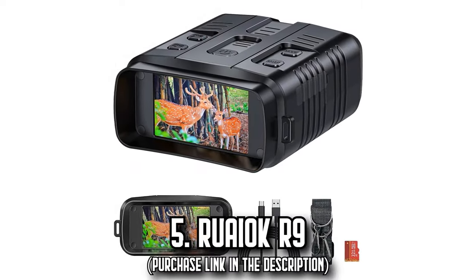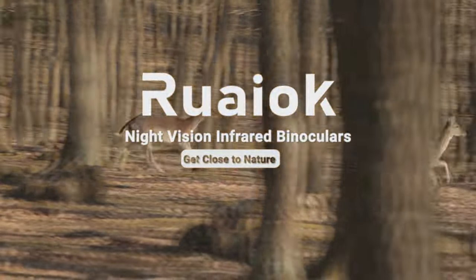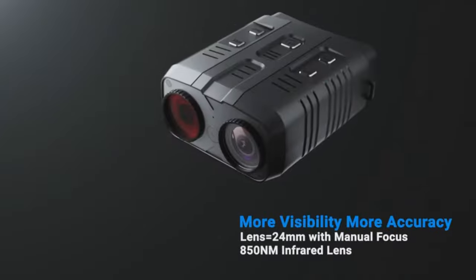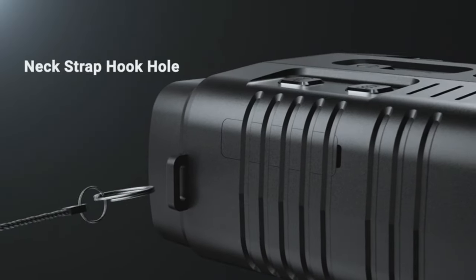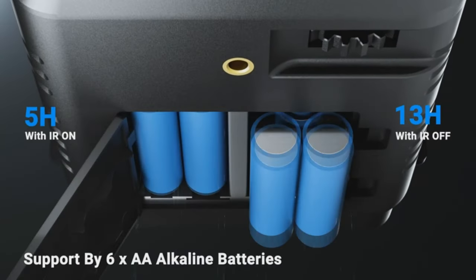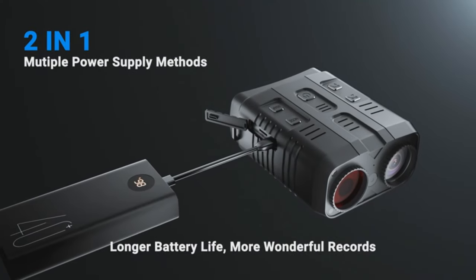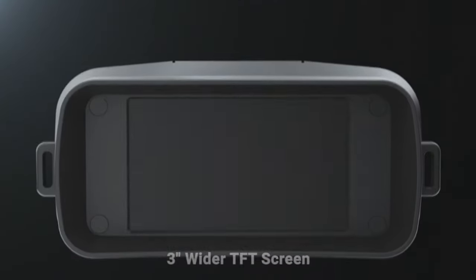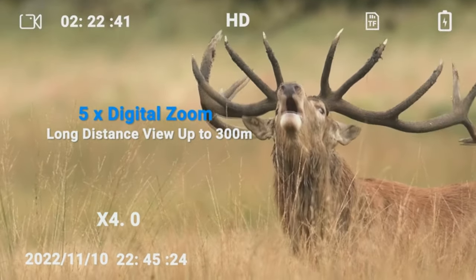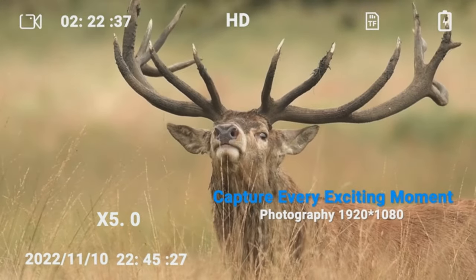Number 5: The Ruayakar 9. Unearth the concealed wonders of the night with the Ruayakar 9 Night Vision goggles. Picture yourself on a thrilling night adventure where everything seems hidden in sheer darkness. Yet, with the Ruayakar 9, every movement, every whisper, and every fleeting shadow is vividly clear before your eyes. This device, with its seven adjustable infrared levels and state-of-the-art optical system, makes spotting nocturnal creatures or capturing the beauty of moonlit landscapes effortless.